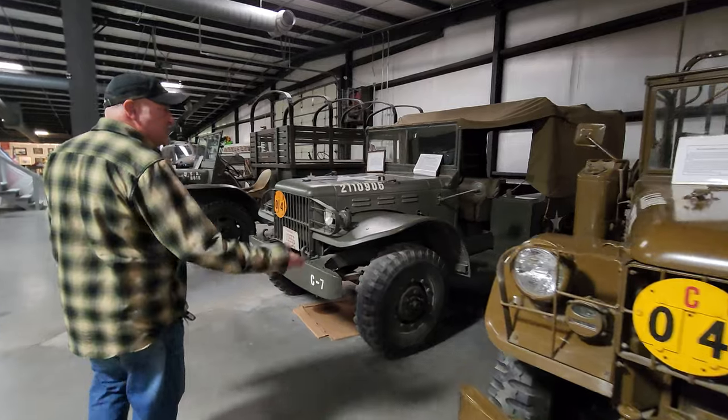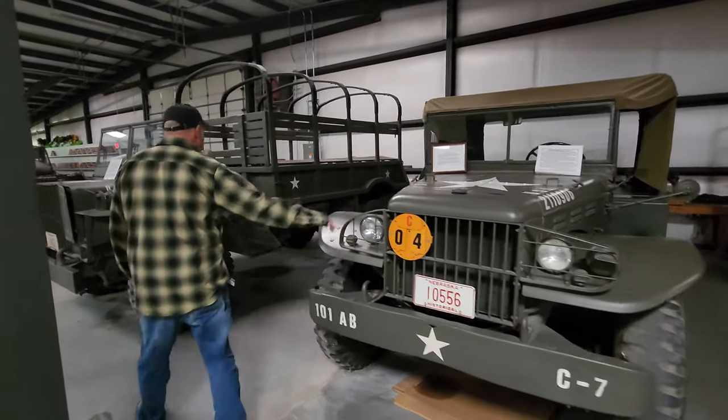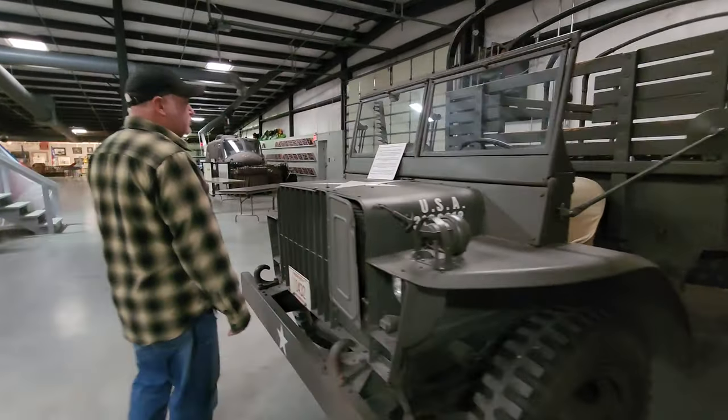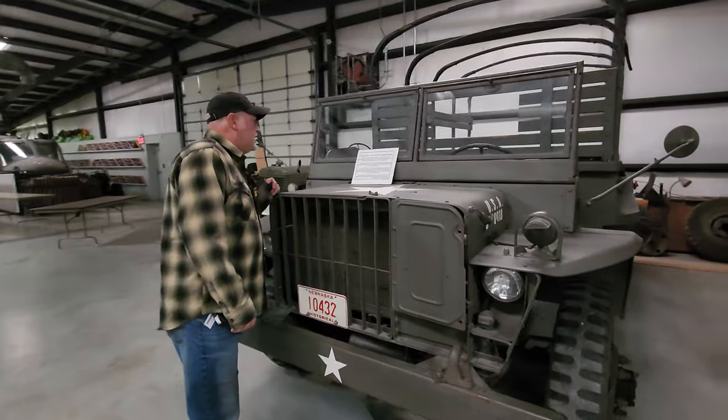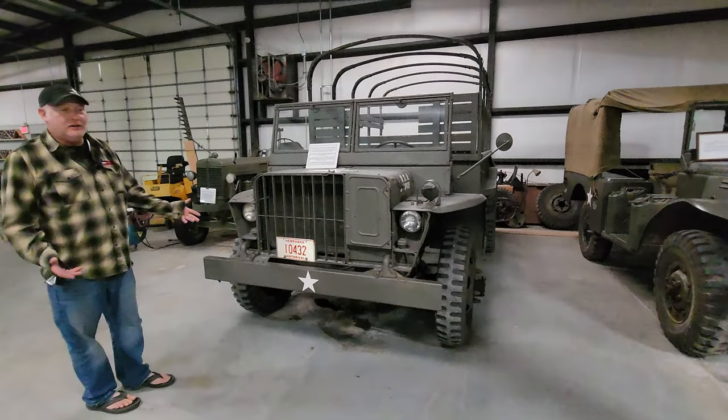M37 weapons carrier — three-quarter ton weapons carrier. And a GTB half-ton four-by-four cargo carrier. Never seen one of those before.